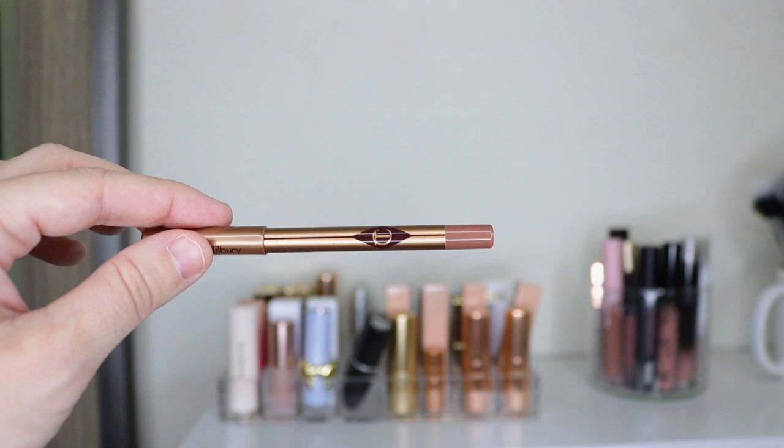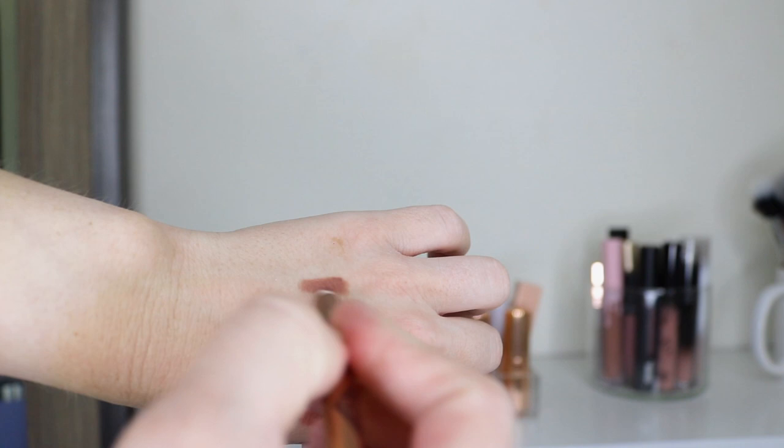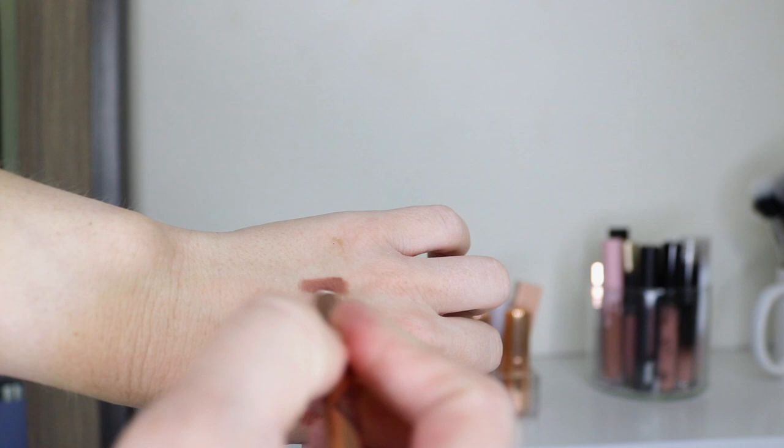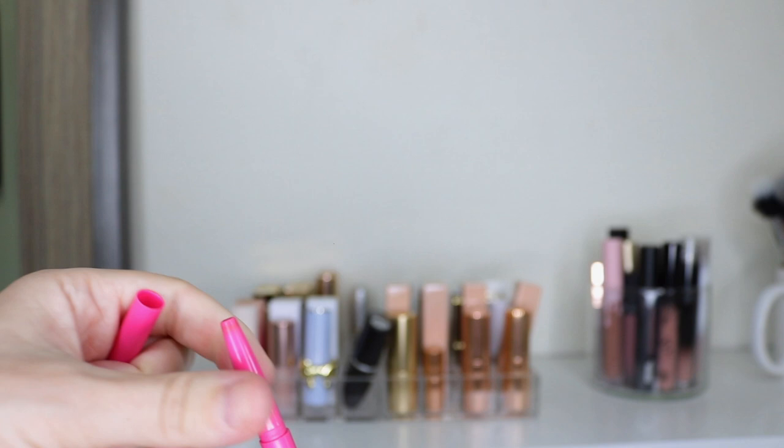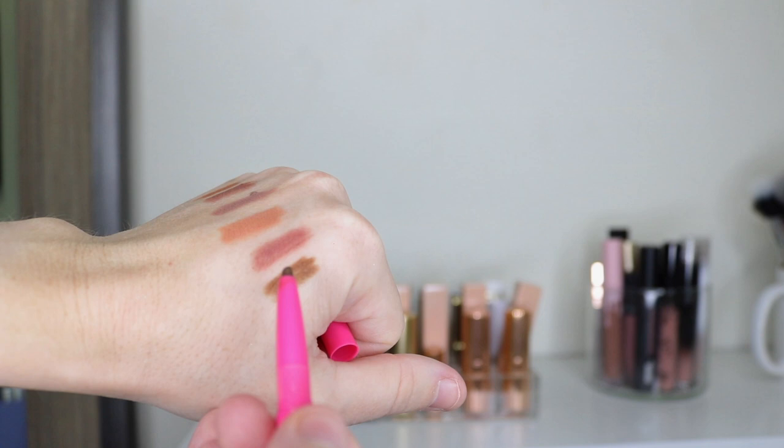I used to have two Charlotte Tilbury shades but I finished Pillow Talk completely. This one is the Iconic Nude and it's probably my most worn lip liner. I used to have MAC Whirl and I used that a ton — I'd like to repurchase it. This one is MAC Stripped Down — I'd also like MAC Stone, but Stripped Down is just a brown nude shade. Then I have one from Juvia's Place in So Rare — a great shade to put underneath a lighter nude.